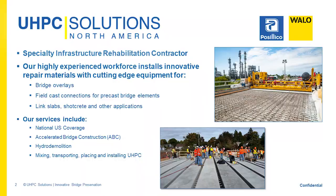Good morning, everybody. Thanks for having us. Thank you to the Southeastern Bridge Preservation Partnership for inviting us to speak today about using UHPC for overlays. Just a quick introduction — we're not a material supplier. We are contractors. What we do is take ultra-high-performance concrete and install it. We place it, mix it, and install it for various applications.